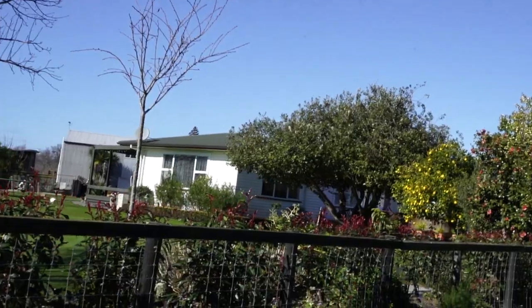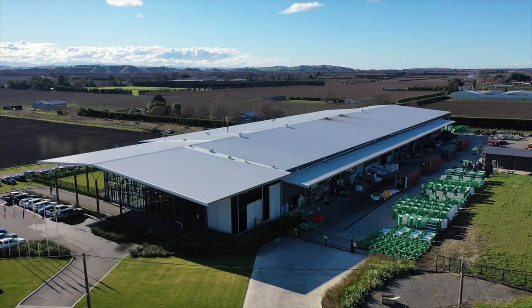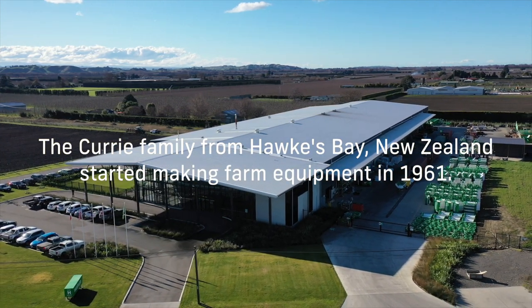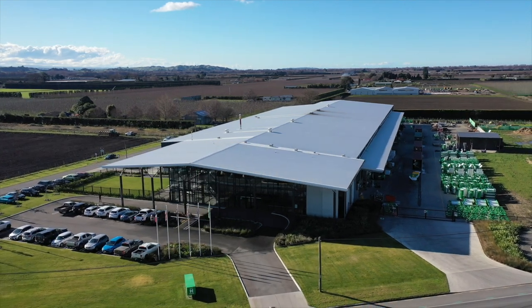This is where we started the first sprayers — heavily modified since. It's the old house. I'm James Currie, Chairman here at Hustler.